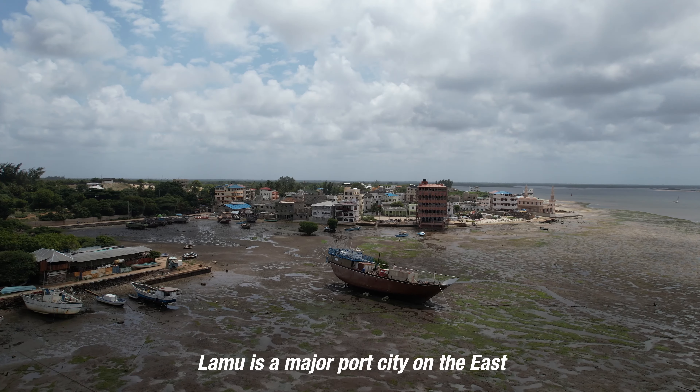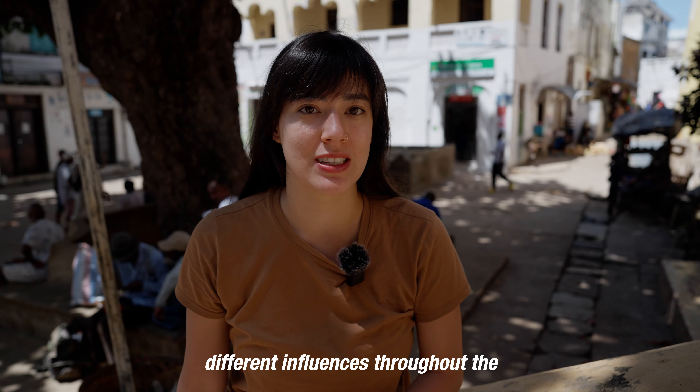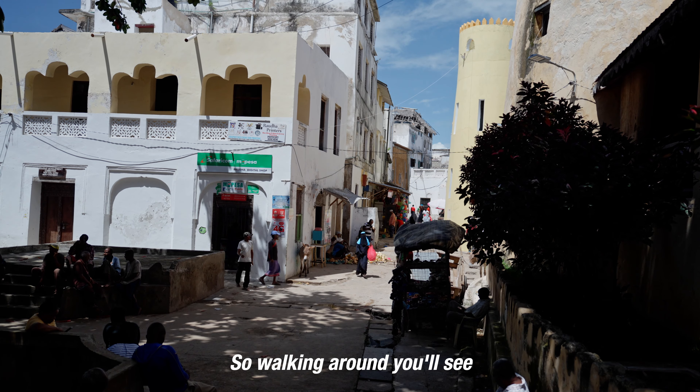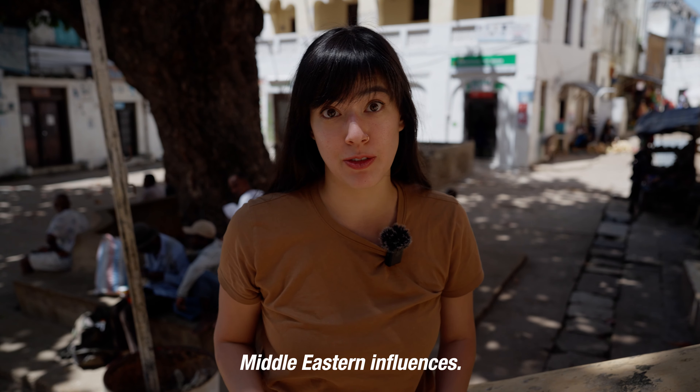Lamu is a major port city on the East African coast, so it's been shaped by different influences throughout the centuries. Walking around, you'll see signs of Swahili, European, Indian, and Middle Eastern influences.